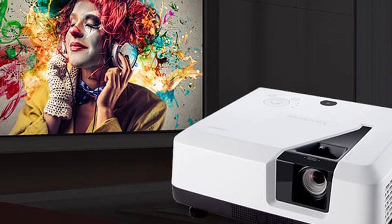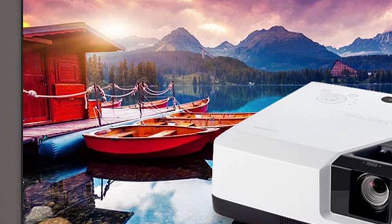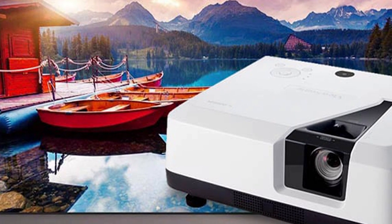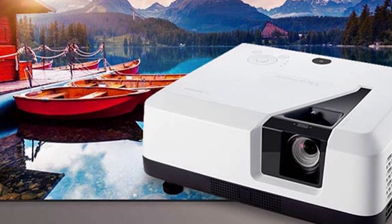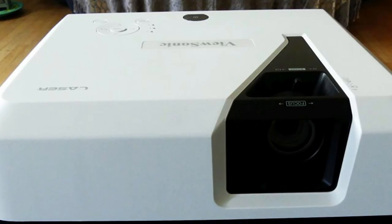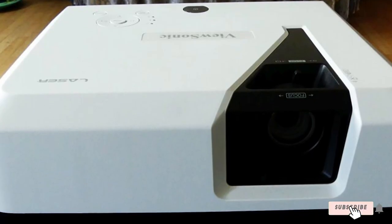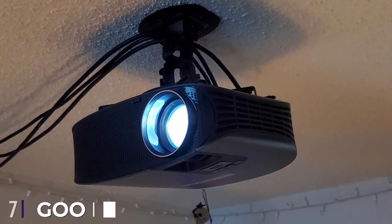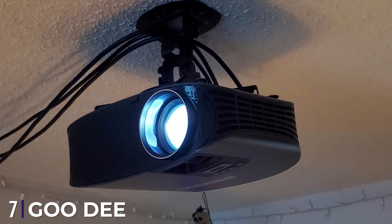Installation is made incredibly easy with this ViewSonic laser projector — it offers unique 360-degree installation options on top of the traditional ceiling mount or floor placement options. Plus with a 20,000-hour lamp life, you won't have to worry about the projector burning out anytime soon.